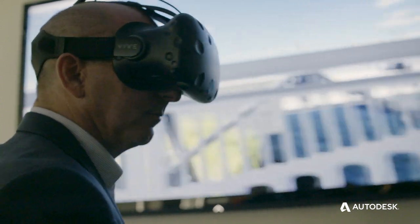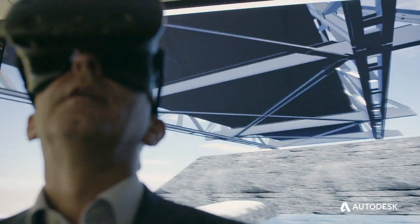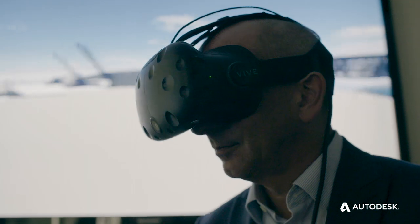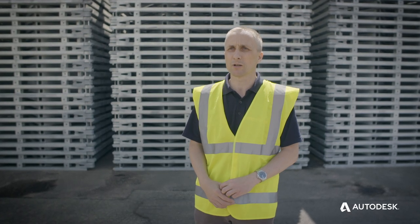For customers not necessarily from a technical background, to be able to put the VR headset on and walk around the bridge and appreciate the scale and the level of detail is really impressive compared with sending a 2D drawing out — so it's really changing the way we do business and hopefully differentiating us from our competition.